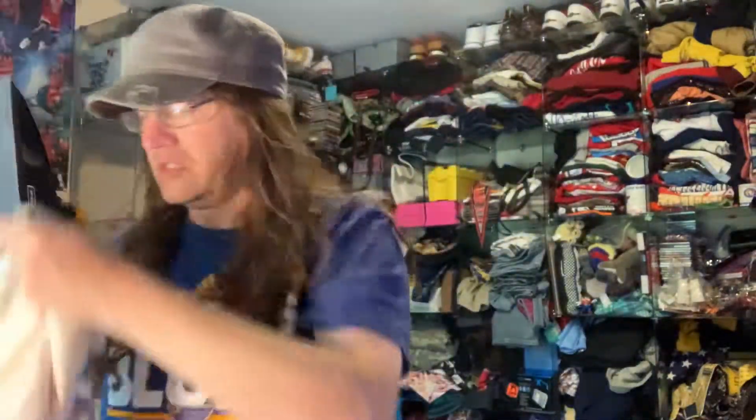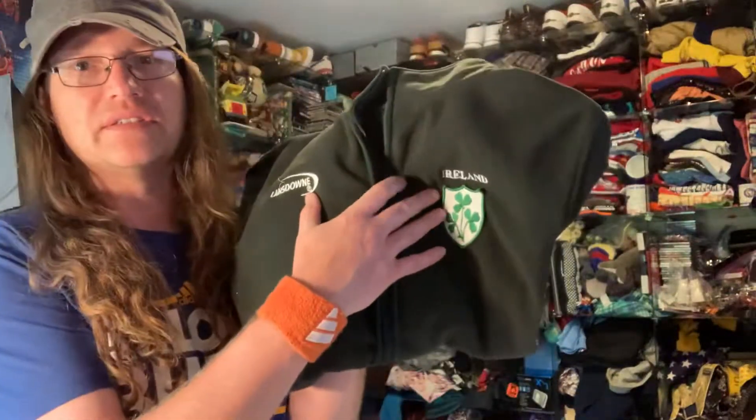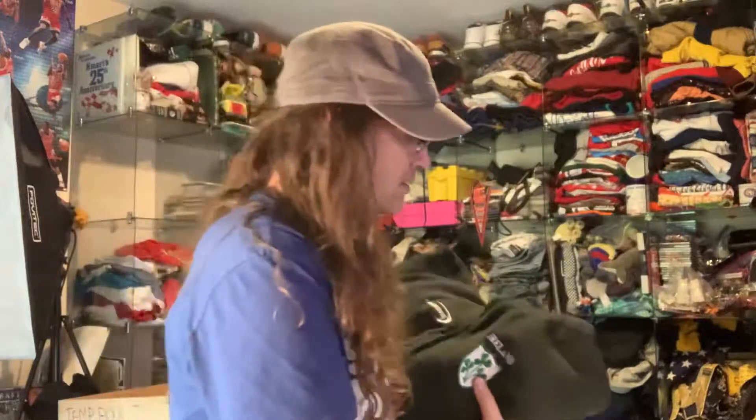Let's get into it. This is a John Ashford long sleeve turtleneck shirt, new with tags still on it — I find a lot of stuff new with tags which is awesome. It's a large tall, so I'll put that up for $20. I've got this Ireland Lansdowne fleece jacket, I put that up for $20 as well.